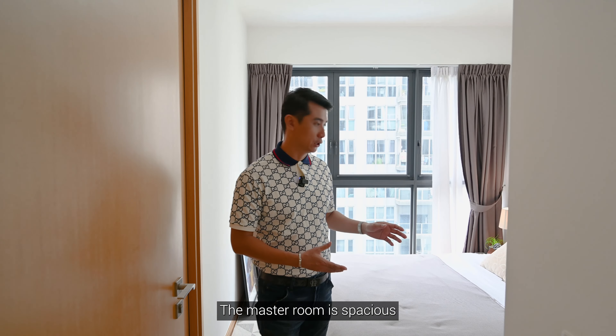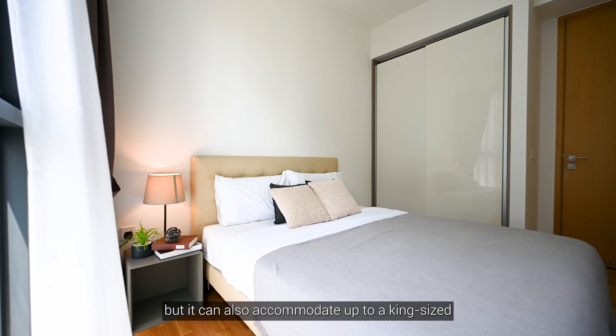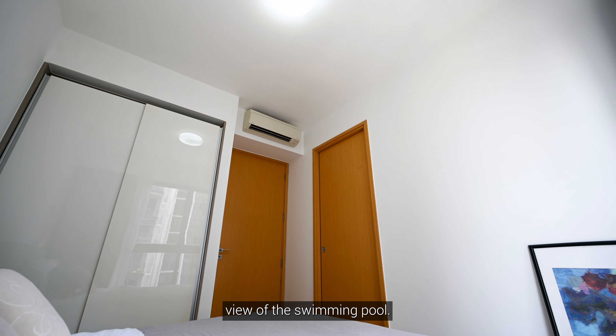The master room is spacious, currently fitted with a queen-size bed, but it can also accommodate up to a king-size if you prefer. The full-height windows provide a lot of natural lighting into the house and also a good view of the swimming pool.